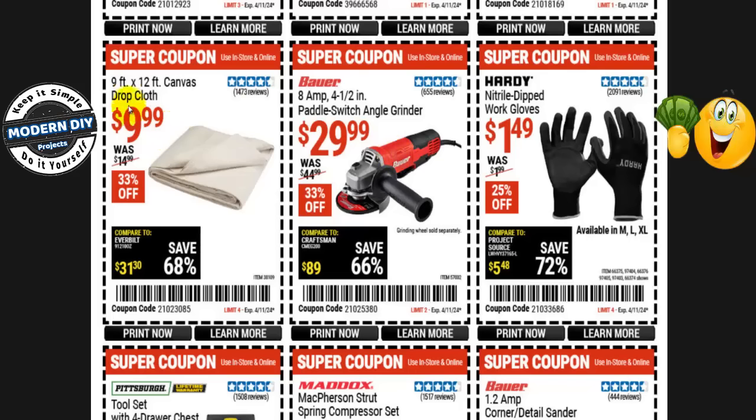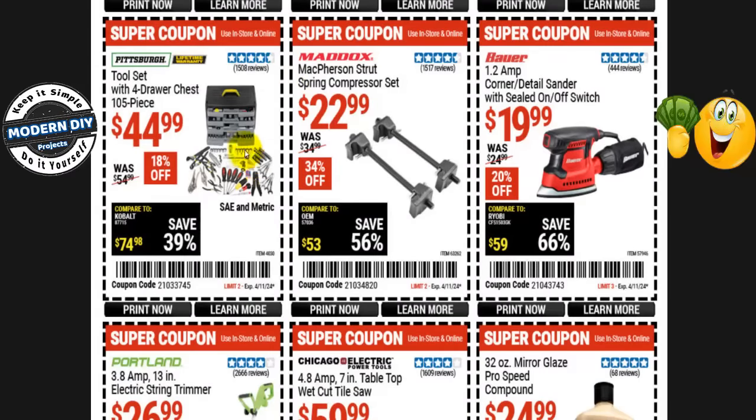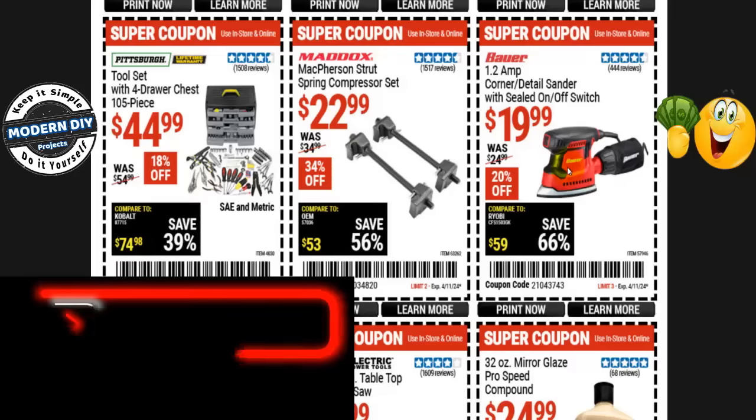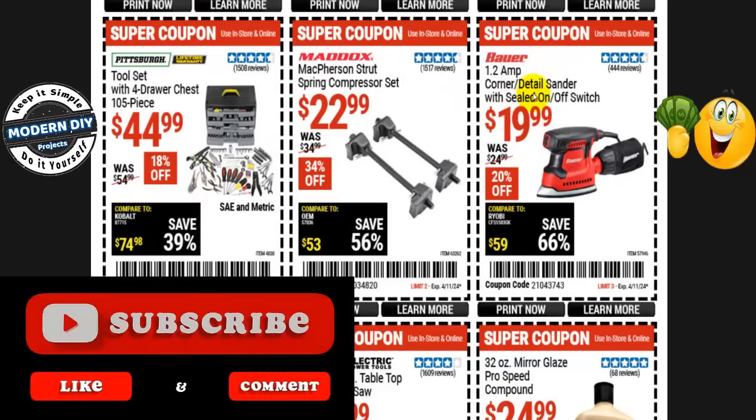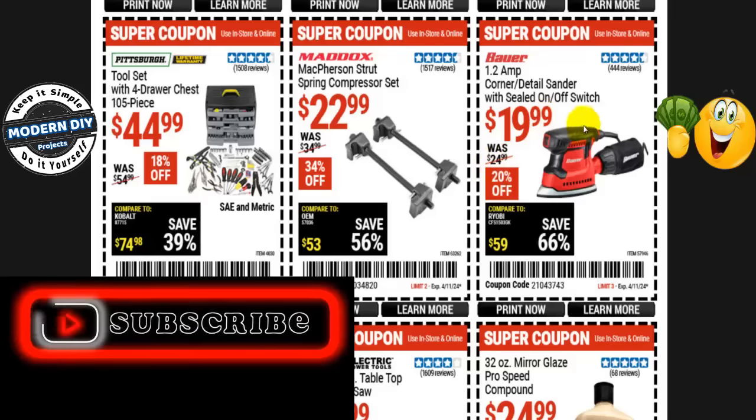The 9-by-12-foot canvas drop cloth is $10, normally $15 — 33% off. The Pittsburgh tool set with 4-drawer chest and 105 pieces is $45, normally $55 — 18% off. The Maddox MacPherson strut spring compressor set is $23, normally $35 — 34% off. The Bauer 1.2-amp corner detail sander with sealed on/off switch is $20, normally $25 — 20% off.